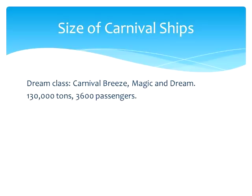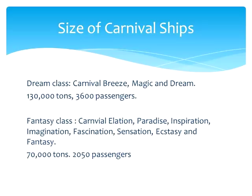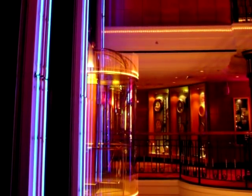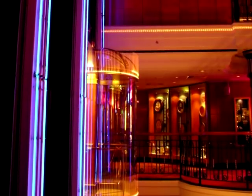The Dream class ships are 130,000 tons and can carry around 3,600 passengers. The smallest ships are from the Fantasy class, including the Carnival Elation, Paradise, Inspiration, Imagination, Fascination, Sensation, Ecstasy, and Fantasy. These are about 70,000 tons and can carry around 2,050 passengers. They're all huge ships, and even if you're sailing on one of their smaller ships, you certainly won't think of it as small. All Carnival ships have the same basic features and activities — the differences can be thought of as upgrades, mostly.